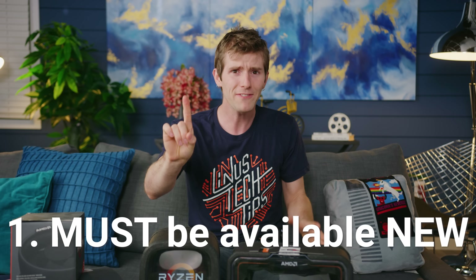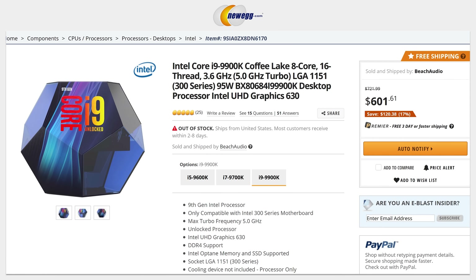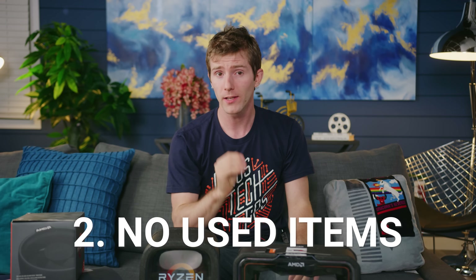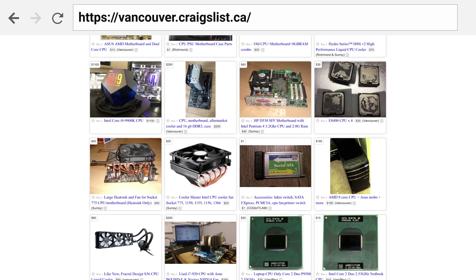There are a few more rules. One: you have to actually be able to buy the CPU and its accompanying hardware brand new, which typically means nothing a full generation old or more. Two: we are not looking at the used market. That's not to say that you shouldn't, but due to the volatility of both availability and pricing, it's difficult to make direct recommendations.